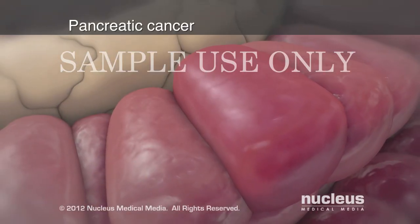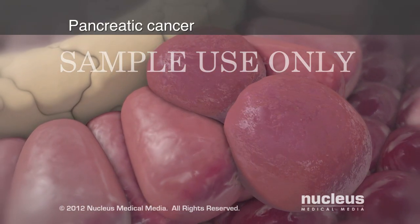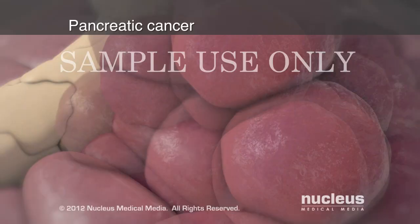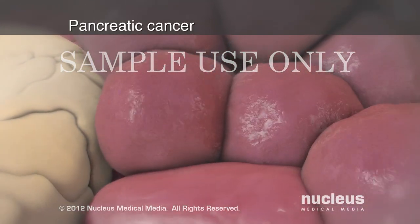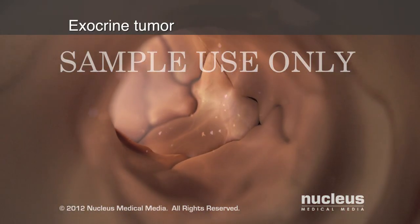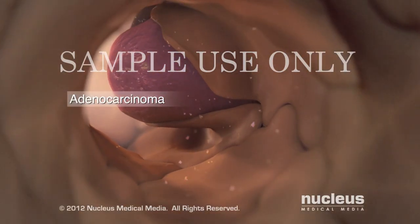Pancreatic cancer starts as mutations of pancreatic cells, causing them to grow very quickly and uncontrollably. The mutated cells will often clump together to form tumors, which can interfere with the normal pancreas function. Most pancreatic cancers form in the ducts and are called adenocarcinomas, or exocrine tumors.